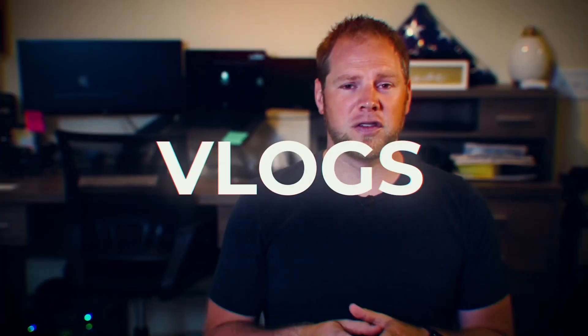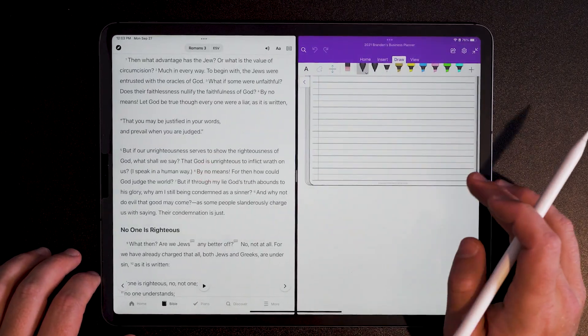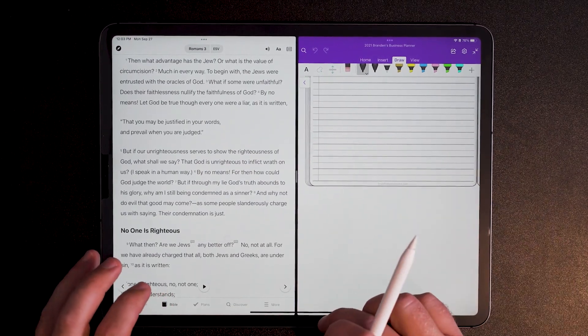Today I'm going to show you a solution that I've been using for a few days and wow it is awesome. A few years ago Apple introduced the ability to have side-by-side apps open. This was huge. If you had your email open in a note-taking app you could easily go through your email and take notes side-by-side, no different than having dual computer screens at your work center.